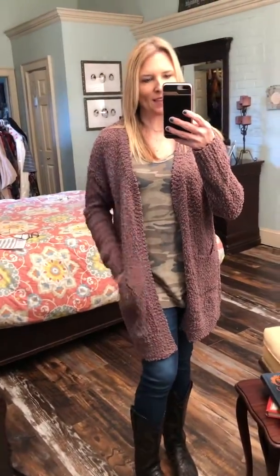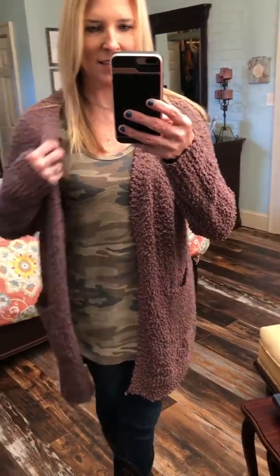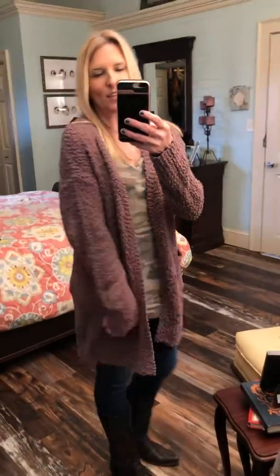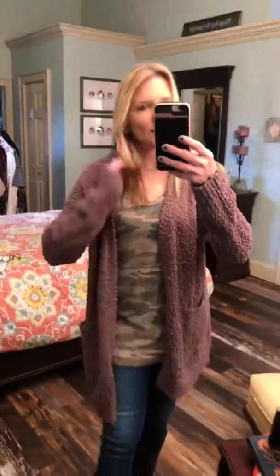I'm wearing a medium — I like it a little bigger on me. I love this. I did not keep one last time, and I promise I'm keeping one this time. It is a blend of mohair and acrylic — 75% acrylic, 25% mohair. It is so soft, feels like chenille, and it's got that popcorn texture.